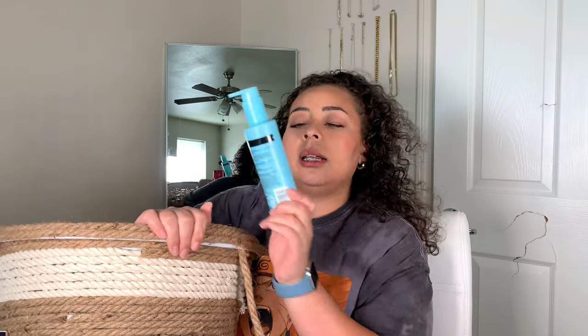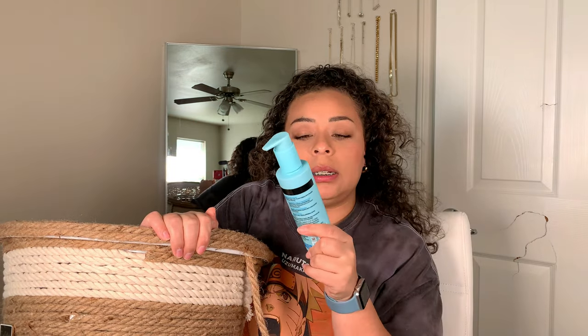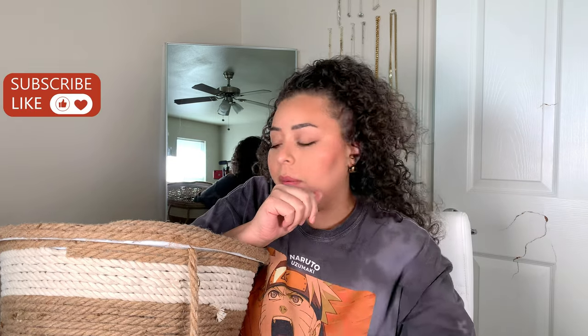I used up this Neutrogena Skin Balance Gel Cleanser. I really, really like that — it's my go-to cleanser, I'm always using it. I also used up two packs of the Oval premium cotton rounds. I used one pack from Target and then I used this pack from HEB.